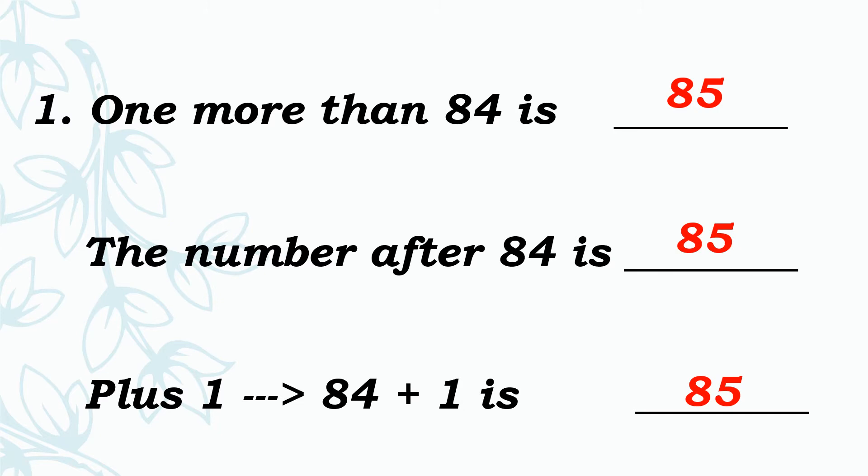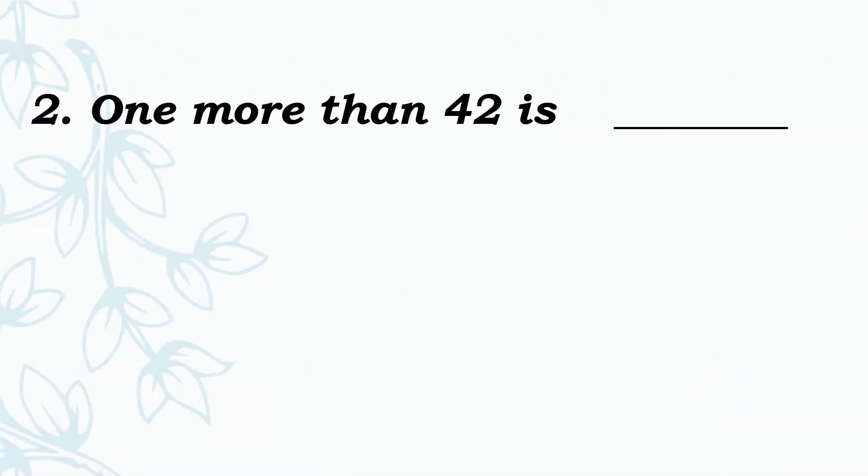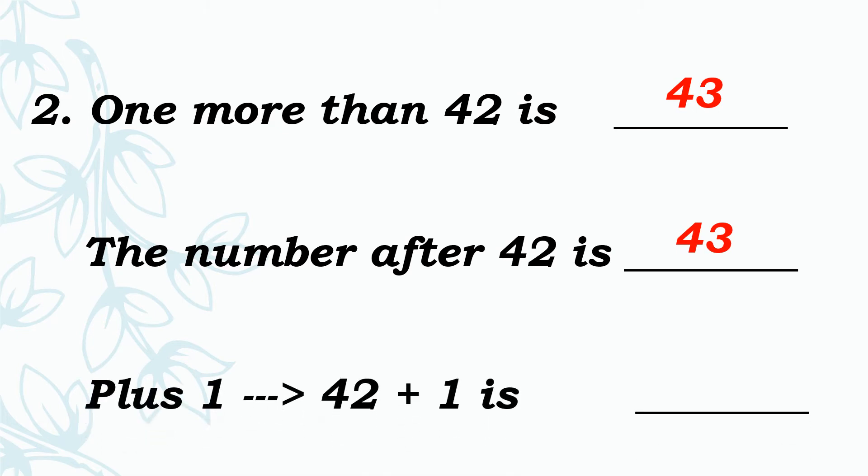1 more than — add 1 to the given number. After number of 42 is dash. After number of 42, plus 1. Same answer. Yes, very good, 43. See the next one: 42 plus 1 is dash. Add 1 to 42 — what is the answer? Yes, very good, the answer is 43.